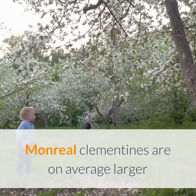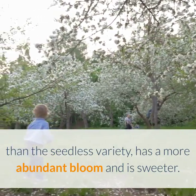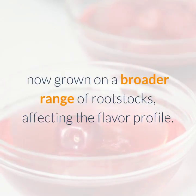Monreal clementines are on average larger than the seedless variety, have a more abundant bloom, and are sweeter. Fina, a Spanish cultivar originally grown on a bitter orange rootstock that gave it superb flavor, but due to disease vulnerability is now grown on a broader range of rootstocks, affecting the flavor profile.